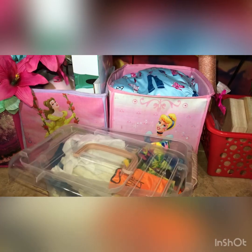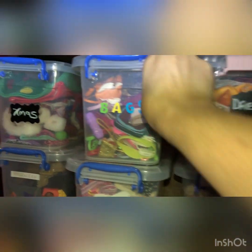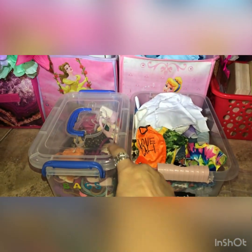They've been sold out online at the Dollar Tree for like forever. So that's when I went ahead last year and got these guys. They're not that much different, so I was very happy to find these.